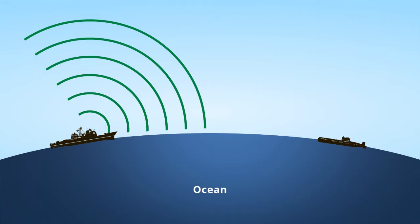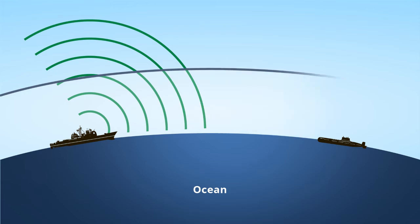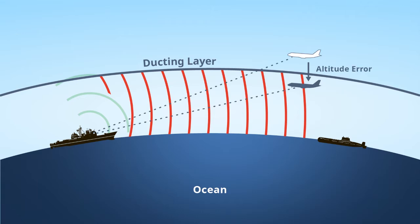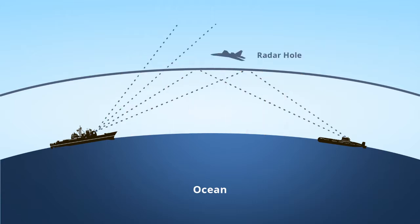Ducting is caused primarily by a rapid decrease in humidity as elevation increases. In the presence of surface atmospheric ducts, radio signals are trapped between the sea surface and the duct top. Ducts can result in greatly extended radar coverage, which can create ghost images where features appear much closer than they really are.